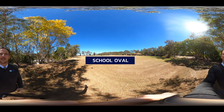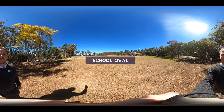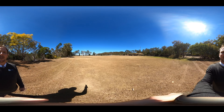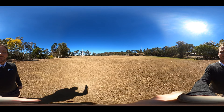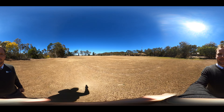This is what we call our top oval. Here you can see the rugby posts as well as the AFL posts, because we have students from all up the Cape as well as across into the NT where AFL is more the preferred sport. Here we also do athletics carnivals, PE classes, and all those sorts of outdoor things that require a big open space.